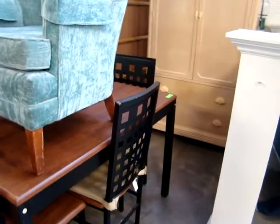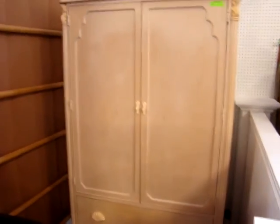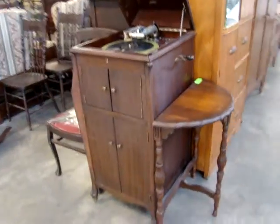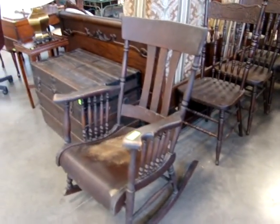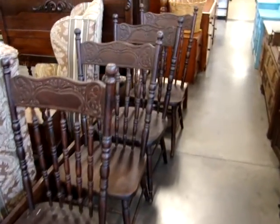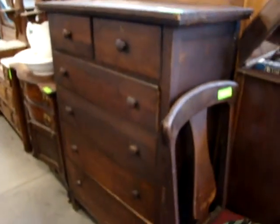Nice kitchen table with four chairs, upholstered fan back chair, blonde TV armoire. We do have a working big troller and also have the key to lock it. Nice oak rocker, set of four stick-back chairs.